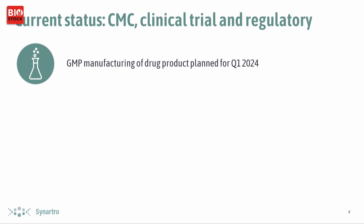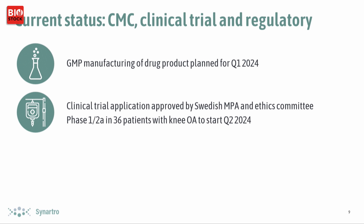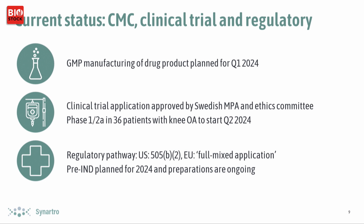On current status: we have a time slot to produce our GMP drug product for the first study in early Q1 next year. We have the approval to start the clinical trial in place, and we will follow the 505(b)(2) regulatory pathway in the US.